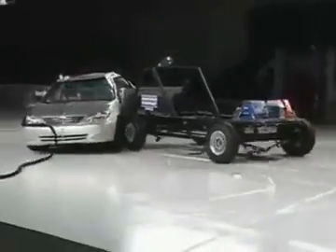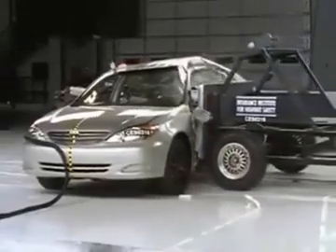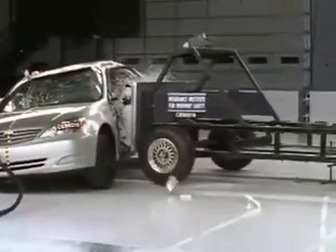Now here's how this model does in the side crash test. Without the optional side airbags, the Camry performs poorly. Measurements on both the driver and the rear passenger show risk of injury.